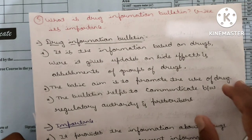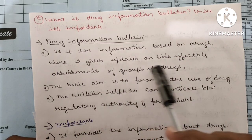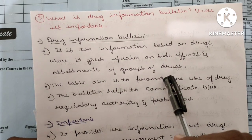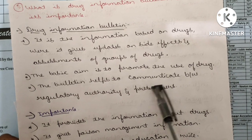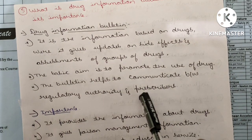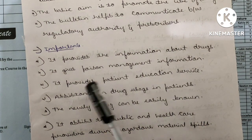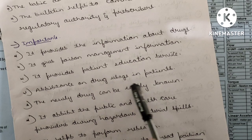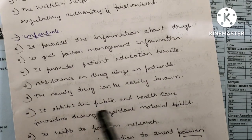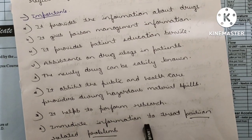Fifth question: What is a drug information bulletin and give its importance. A drug information bulletin provides updates on side effects and assessments of groups of drugs. Its basic aim is to promote the use of drugs and communicate between regulatory authorities and prescribers. Its importance includes: promoting information about drugs, providing poison management information, patient education services, assistance on drug usage, informing health care providers about new drugs, helping with hazardous materials, supporting research, and providing immediate information to treat poison-related problems.